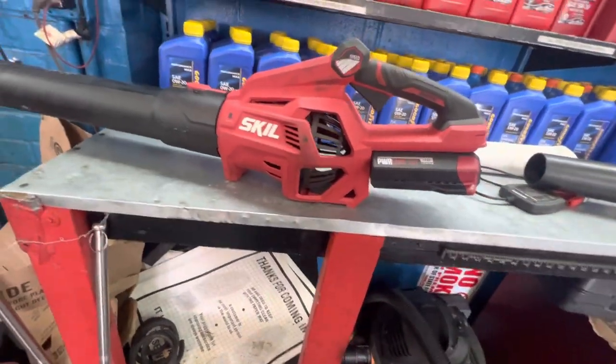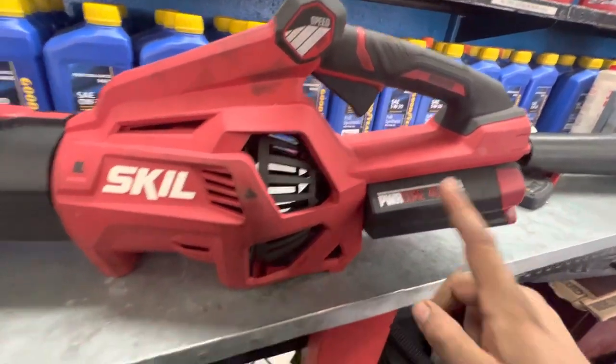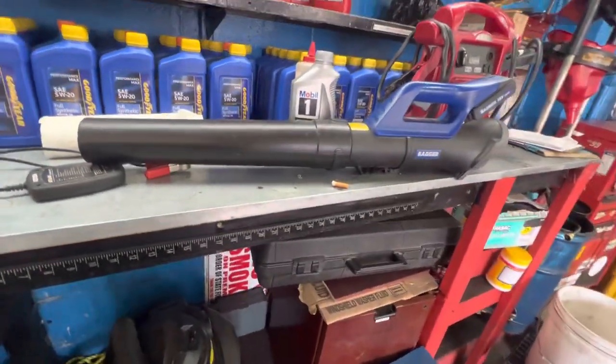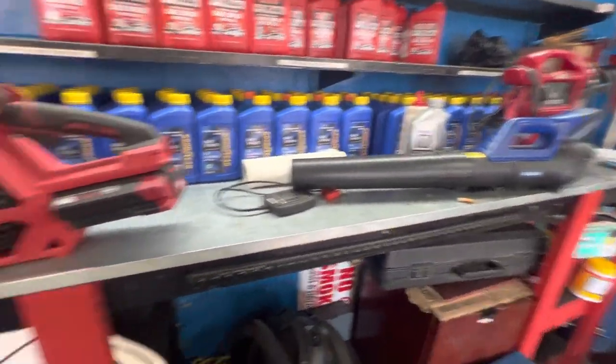As far as cheap electric leaf blowers go, definitely go with the Skill — it's a way better option. You're getting so much more blower than the Walmart Badger, which is just a fraction of it. But funnily enough, what I found most useful is actually using both of them at the same time.